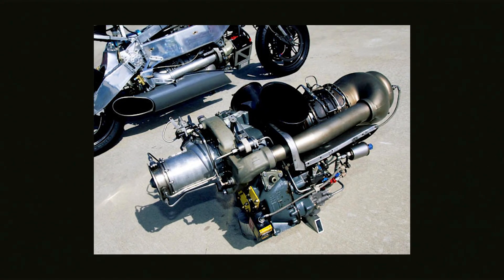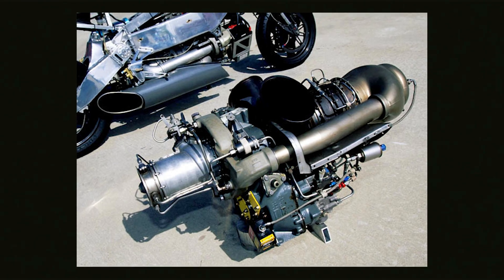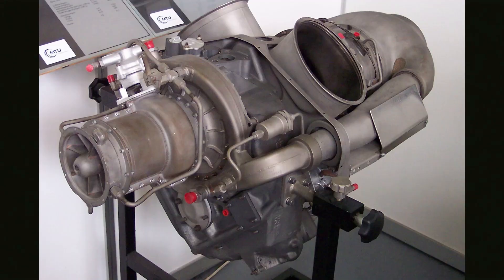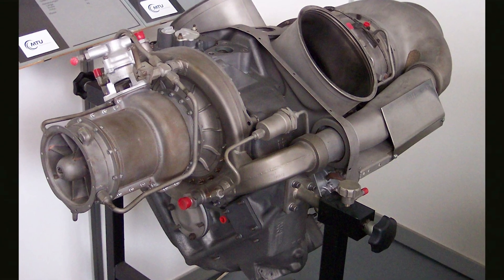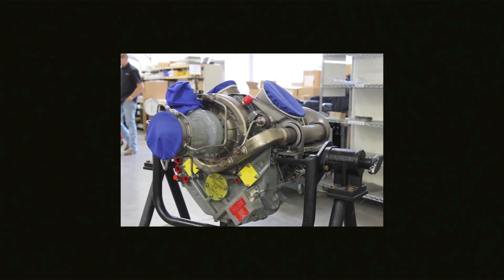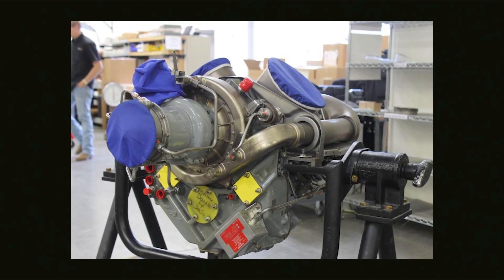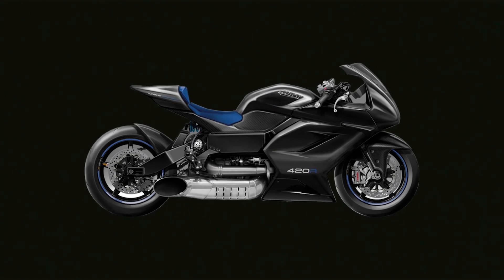This time around, the 420 RR is powered by a Rolls Royce C20B turbine engine, which for those of you who are unfamiliar, is a continuation of the Allison Model 250 turbine engine, which powers everything from the Bell 206 helicopter to the iconic Little Bird helicopter. This tried and true jet turbine engine produces 420 horsepower and over 600 foot-pounds of effective torque in the C20B variation that sits inside the 420 RR.